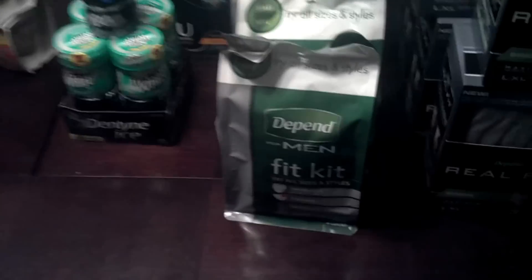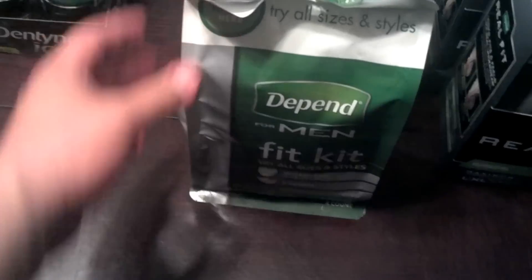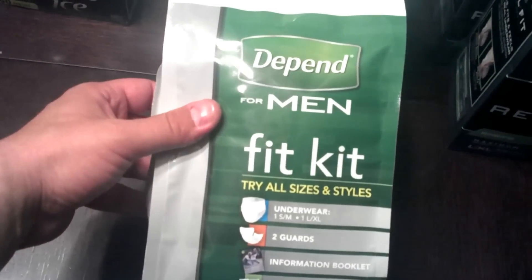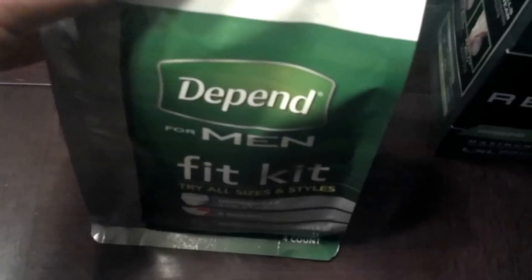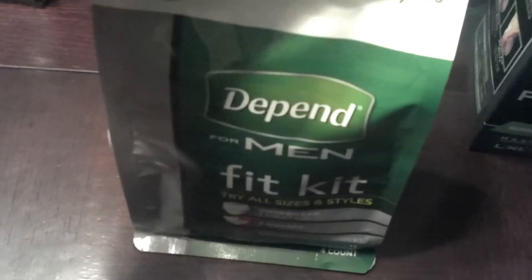First of all, I started by getting the Depends Men Fit Kits. A while back they had a register reward deal — I remember there was a $3 off coupon inside, and I was going to need that to roll with the Depends deal here. So I basically bought six of them, and I used the $2 off one printable from the Depends website. They're $2.50 each, so I paid $0.50 for each one.